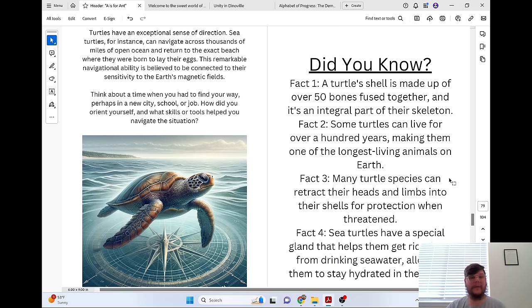Turtles have an exceptional sense of direction. Sea turtles, for instance, can navigate across thousands of miles of open ocean and return to the exact beach where they were born to lay their eggs. This remarkable navigational ability is believed to be connected to their sensitivity to the Earth's magnetic fields.